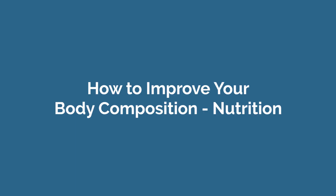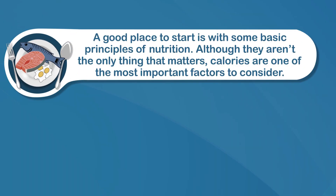How to improve your body composition with nutrition: your body composition is made up of fat mass and fat-free mass. You can improve it by either reducing fat mass, increasing fat-free mass which is muscle, or both. Any of these changes will lead to a decrease in your total body fat percentage, which is the main number used to describe your body composition. To change body composition, a good place to start is with some basic principles of nutrition. Although they aren't the only thing that matters, calories are one of the most important factors to consider.